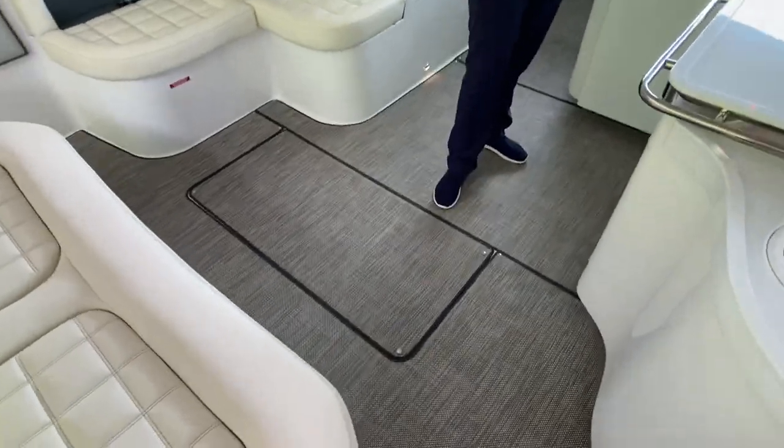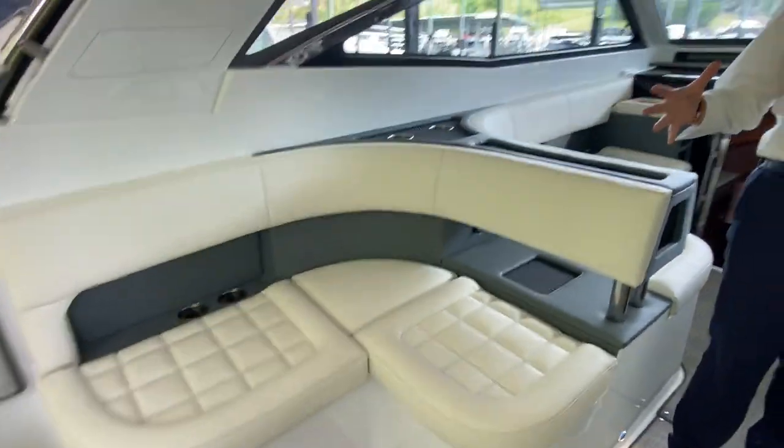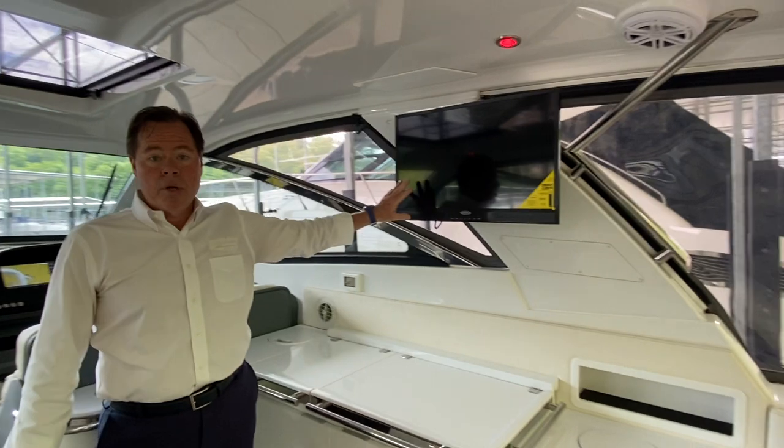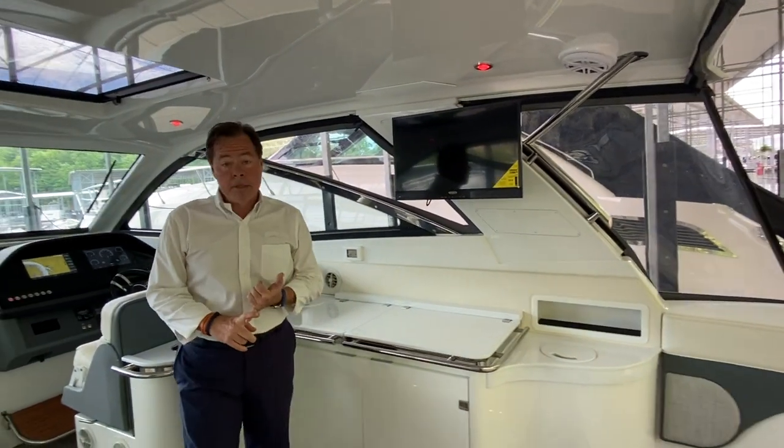As you'll see, this has the marble gray seagrass interior. There's a massive amount of space, perfect for Lake of the Ozarks. It's all air conditioned and heated. This particular boat also comes with satellite TV as well as Garmin radar.